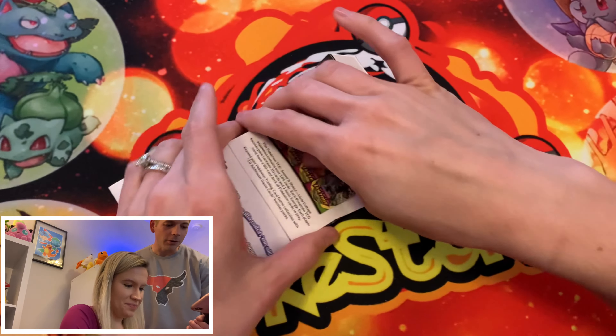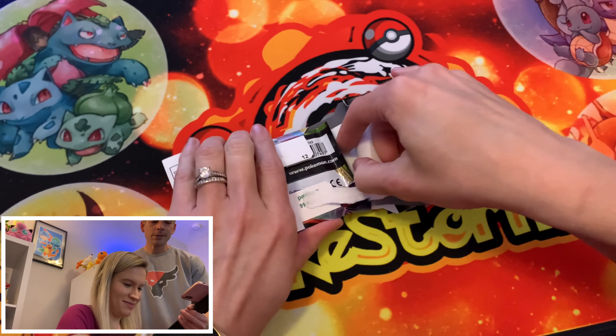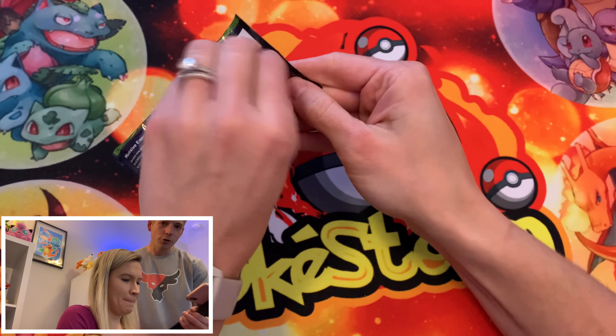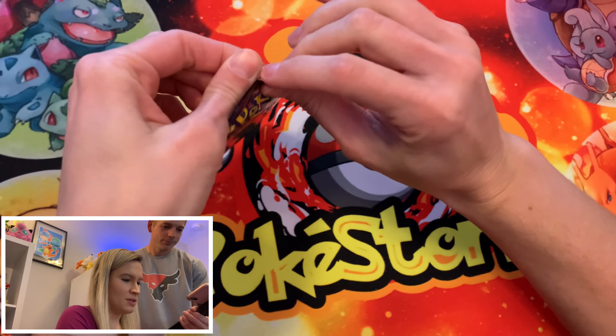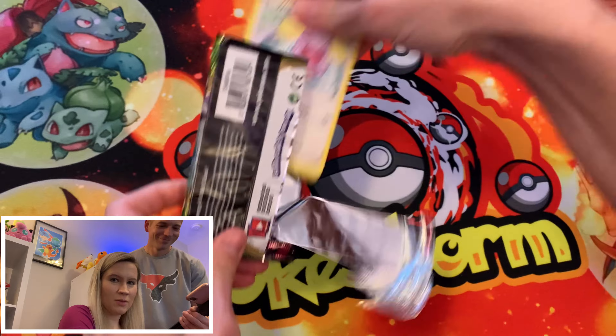We also got Energy, Pyukumuku, Big Malasada, and Brionne. A lot of Malasada in the last few packs. Now we're moving back to another one of the green boxes. Gym Challenge is coming — if we talk about it enough, it will come.